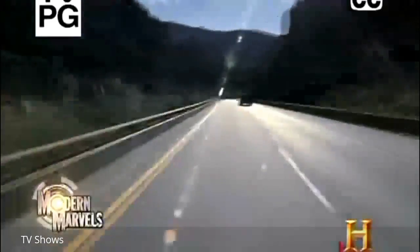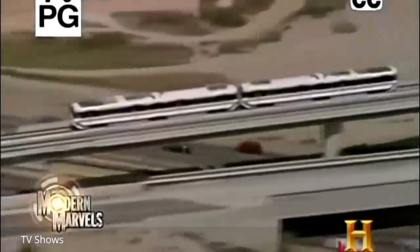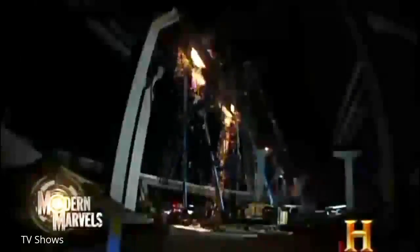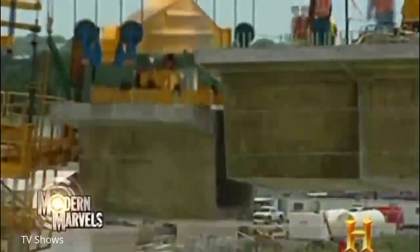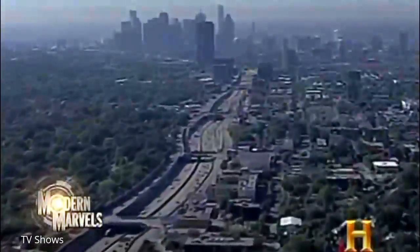Roundabout ribbons of concrete and asphalt conquer terrain, heights, and the worst traffic in the world. Multi-level and multi-modal, they're the longest structures on Earth. Yet we tear them down and rebuild them—bigger, taller, and quieter. It's time to take a spin. Now, the untold story of superhighways on Modern Marvels.